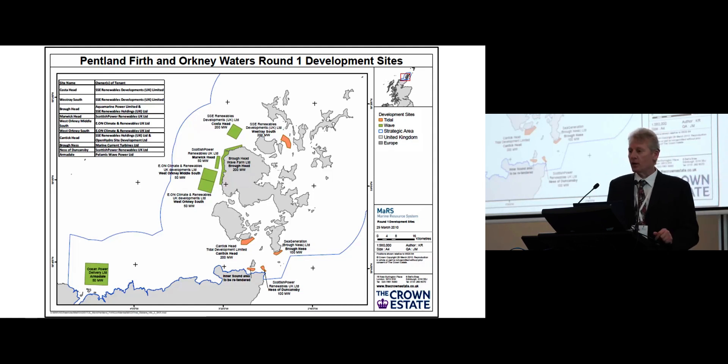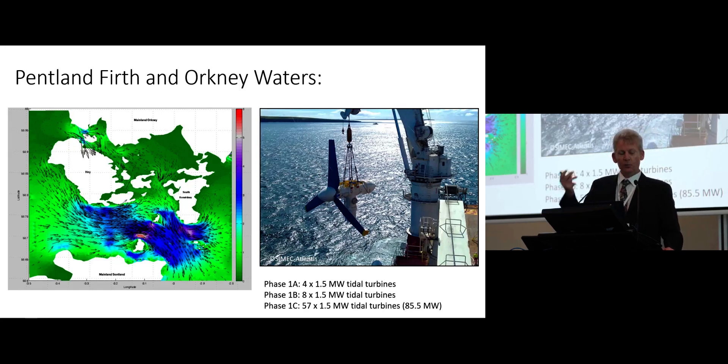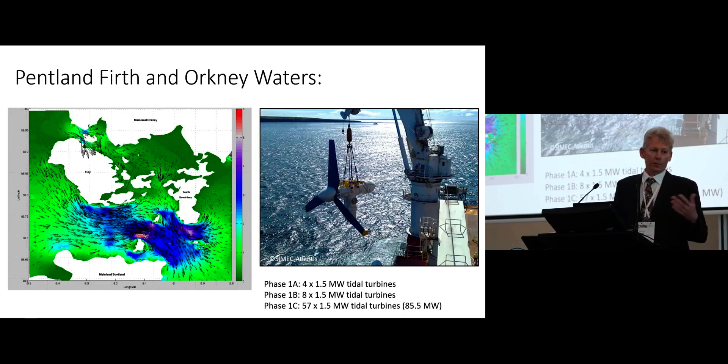Various areas within this archipelago have been identified for testing and development of these devices. Specifically, the Pentland Firth — the body of water that separates Orkney from mainland Britain — experiences tides regularly of up to six meters per second, about 12 knots. As this graphic illustrates, on the right, commercialization and industrial scale deployment of tidal turbines is beginning. And offshore energy also includes wave and wind deployments, which are very much further developed.